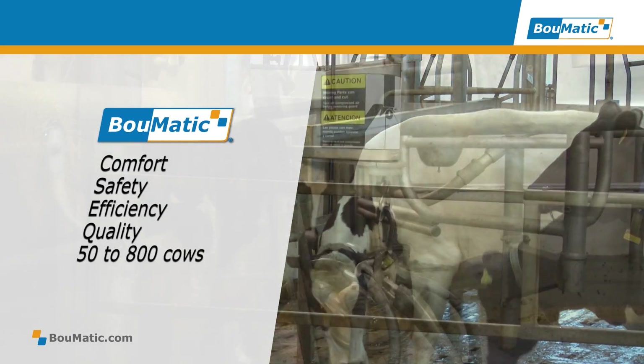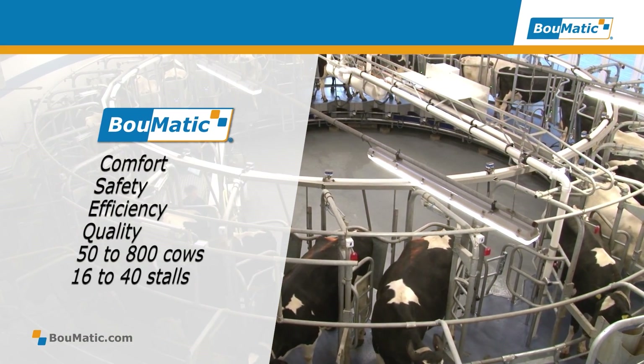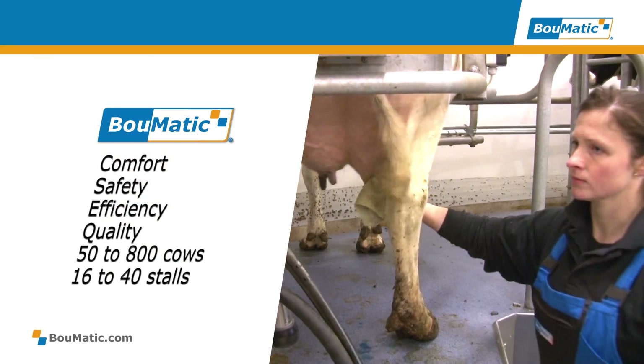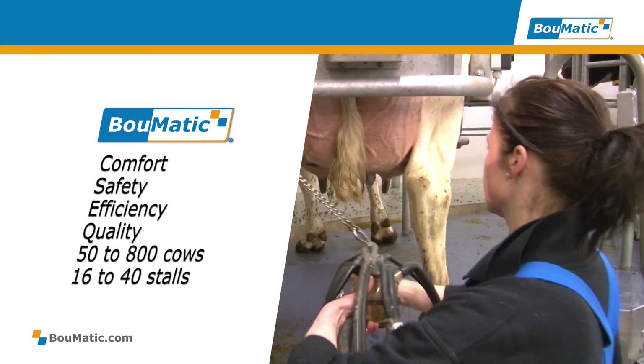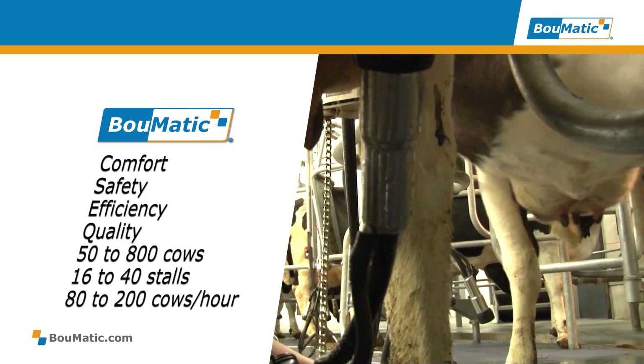The system can milk from 50 to 800 cows and the platform is available from 16 to 40 stalls, reducing milking time and operator labour cost. From 80 to 200 cows per hour, you can reach exceptional operator performance.